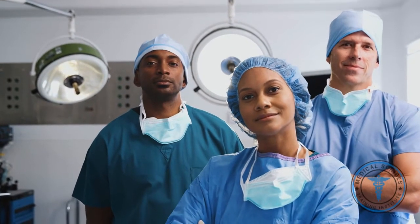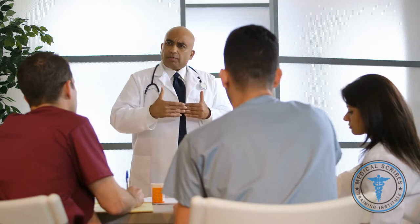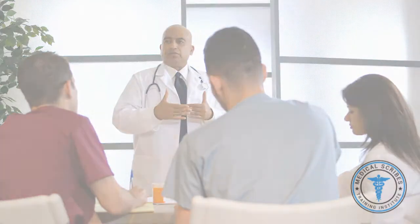Medical scribing is a rewarding role that can lead to a vibrant career in the medical field. Becoming an effective scribe requires dedication and practice. There is a lot of learning required up front, but we hope this program will break down this knowledge into simple and easy-to-use lessons.